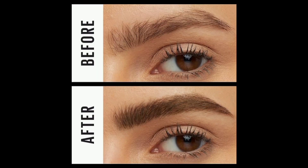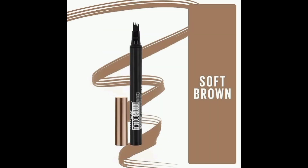See the before and after transformation with Maybelline's Brow Tint Pen, your key to hassle-free, long-lasting, perfectly defined brows in a quick routine.